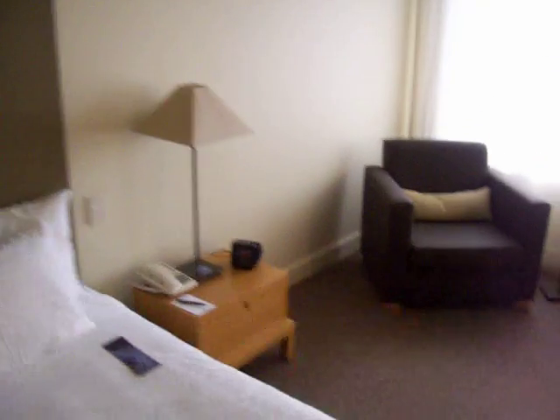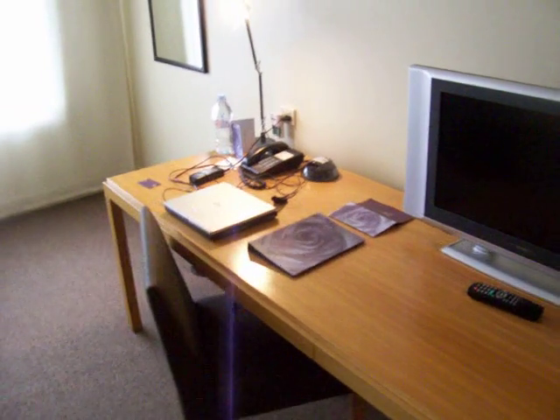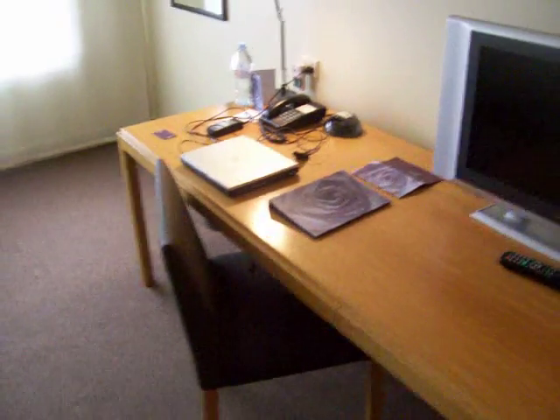Coming out here, we've got a decent sized bed, a proper alarm clock over there in the corner, and a very good sized desk — one of the best desks I've seen in a while. Plenty of room for me to spread out all my rubbish. There's a bit of in-room broadband, which is always handy.